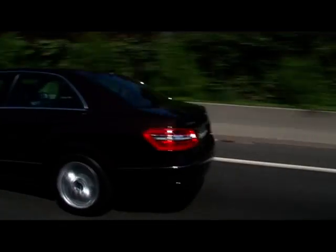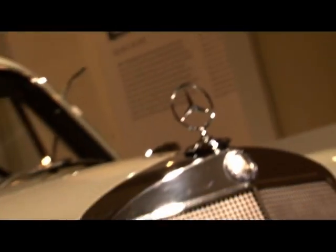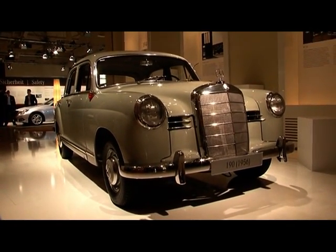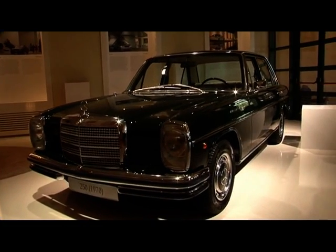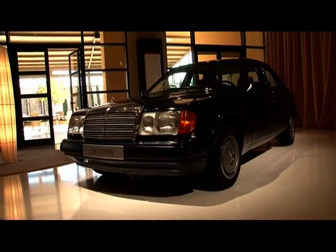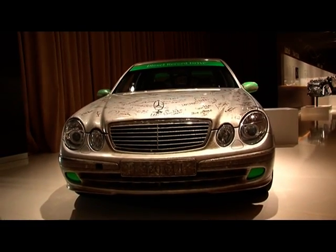The E-Class model series can be traced back to the year 1947. Models like the 170V and 190 are direct ancestors of the E-Class. The so-called Strichacht, or Stroke 8, from the 60s and 70s is still a favorite milestone and classic car. And since 1995, it wears its signature four-eyed face.